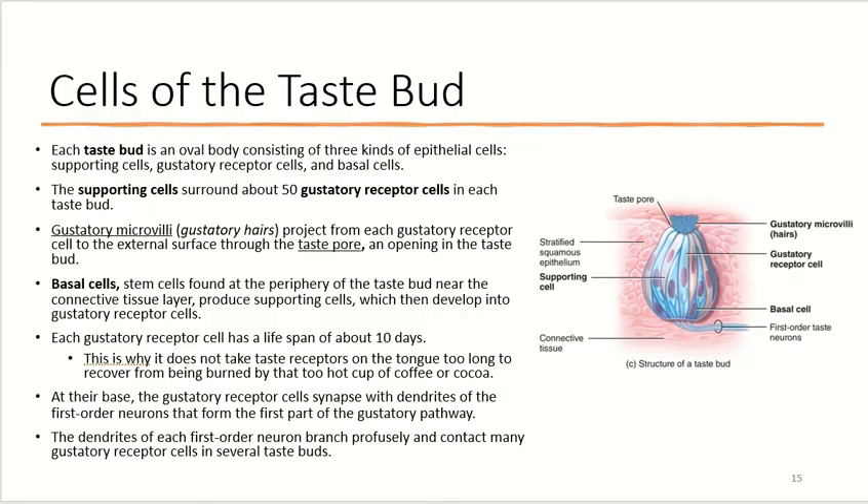Each taste bud is an oval body consisting of three kinds of epithelial cells. The supporting cells are surrounded by about 50 gustatory receptor cells in each taste bud. Gustatory microvilli — or gustatory hairs — project out from each gustatory receptor cell to the external surface through a taste pore, an opening in the taste bud. Basal stem cells found at the periphery of the taste bud, near the connective tissue layer, produce supporting cells that eventually develop into gustatory receptor cells.